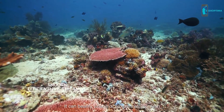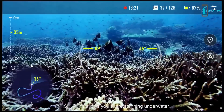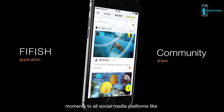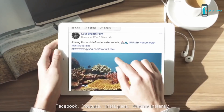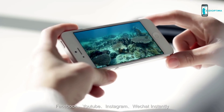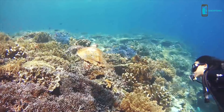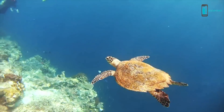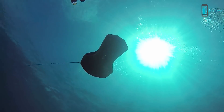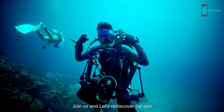It can beautify videos or pictures as you wish by clicking with one button. The FiveFish app allows you to share stunning underwater moments to all social media platforms like Facebook, YouTube, Instagram, and WeChat instantly. Join us and let's rediscover the sea!